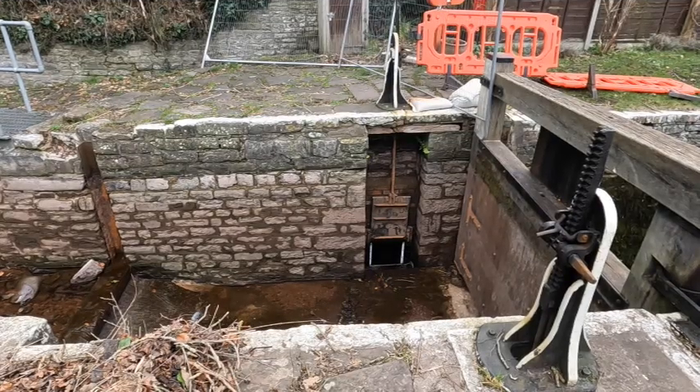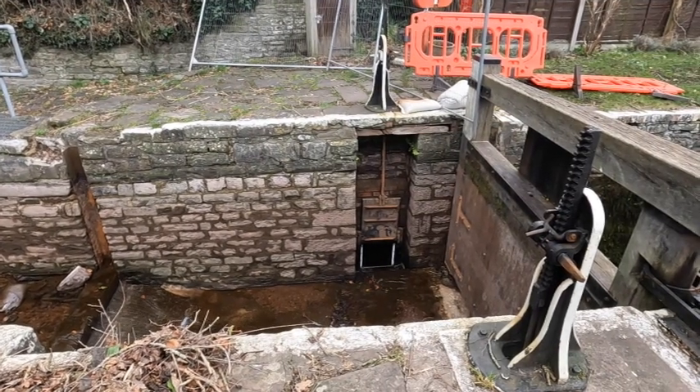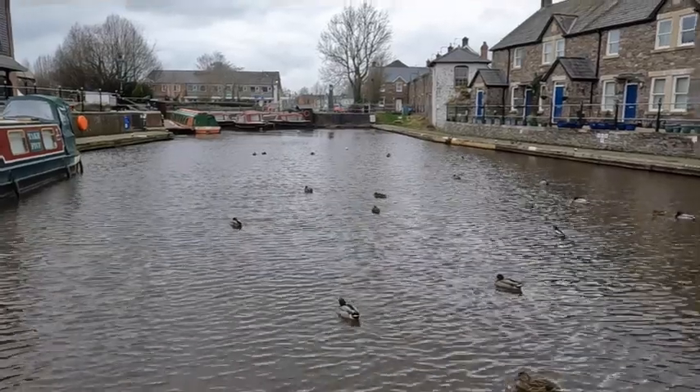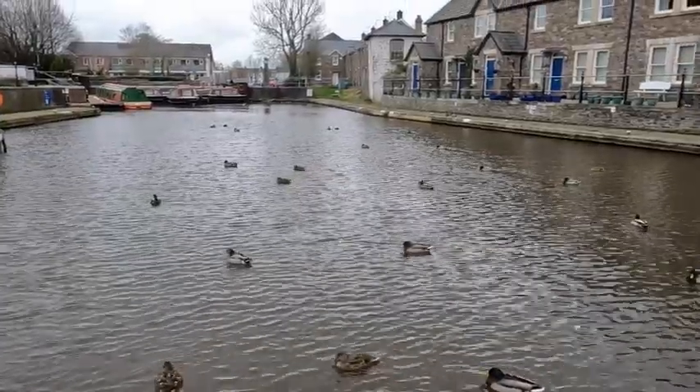That's how the water goes from this side into the lock to fill the lock. I'll see you next time, and the next video should be a special one because I'm going back up to Aintree Boats.